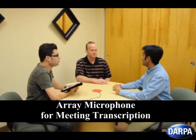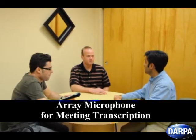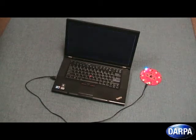The objective of this DARPA-funded project is to design and develop a prototype system that can support speech recognition in meeting environments. Our system consists of a laptop or tablet, speech recognition software, and a distance-talking array microphone.